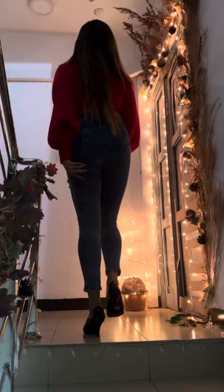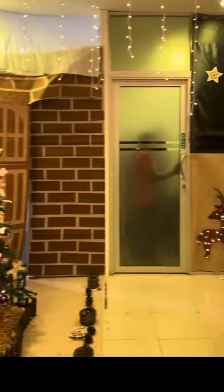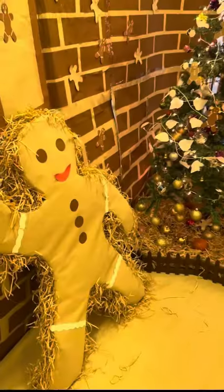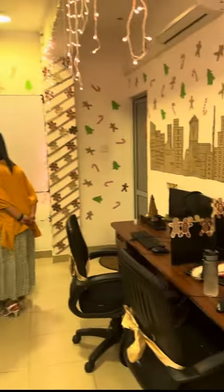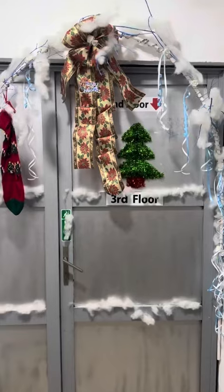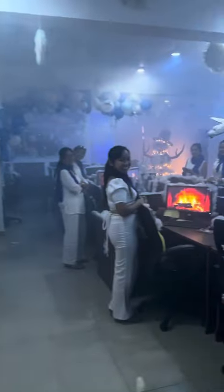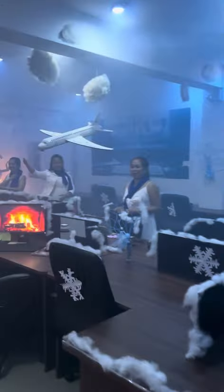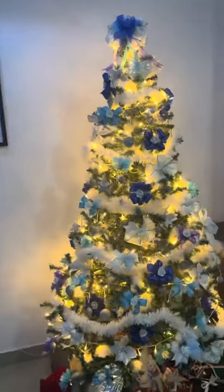I am sure that this department is made for Christmas decorations — this department is made for many Christmas decorations. This is the third floor. This is the snowman theme for this department. We have to make beautiful Christmas decorations.